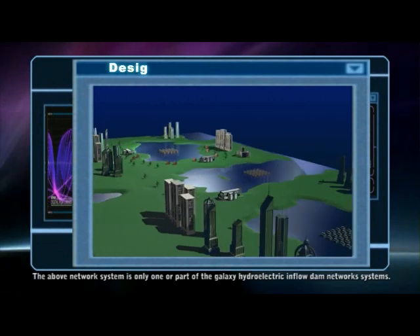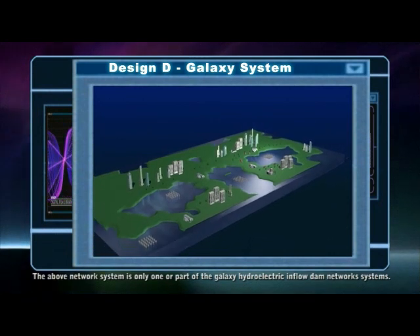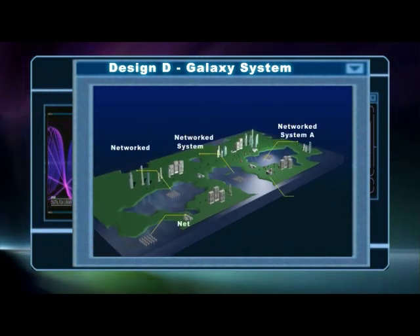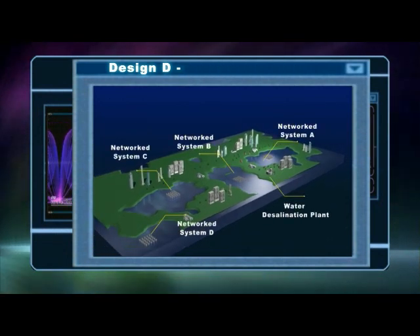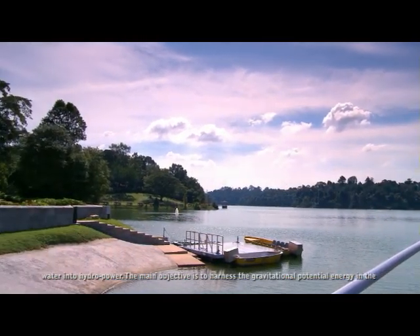The above network system is only one or part of the Galaxy Hydroelectric Inflow Dam Network Systems. Many reservoirs are built to store drinking water; however, only a small percentage is sent to the desalination plant. The rest remains untouched. We intend to turn this high percentage of unused water into hydropower.